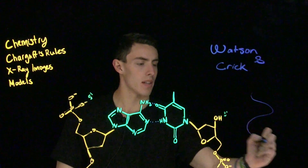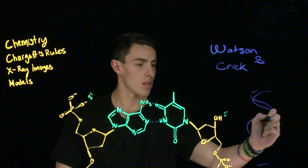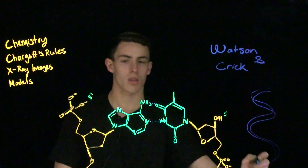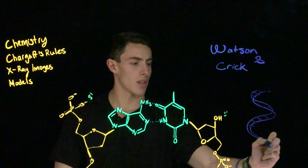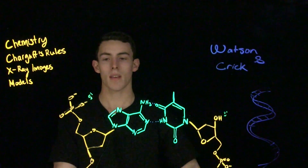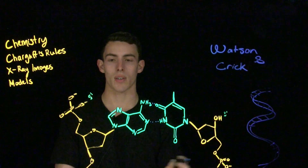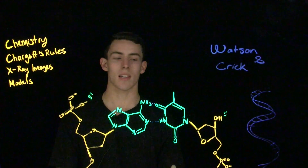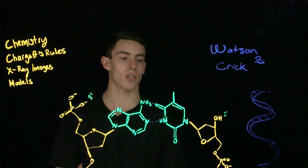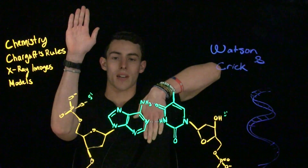DNA as a double helix means it has two strands which are complementary and anti-parallel to each other. Complementary means that the bases going in one direction are the opposite of the bases going in the other direction, and this is due to the anti-parallel nature. On one side of DNA you'll have a five prime end, and on the other side you'll have a three prime end.